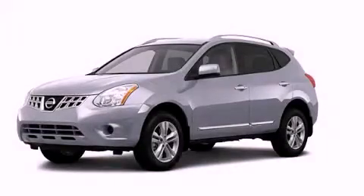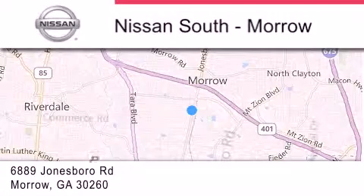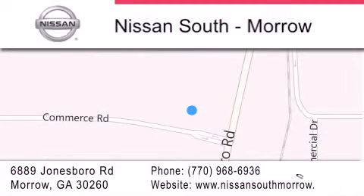This vehicle won't last long at this price — call and arrange a test drive now. Nissan South is located at 6889 Jonesboro Road in Morrow. Our goal is to exceed all of your expectations to ensure that you'll return for future visits.